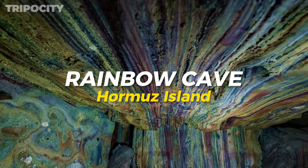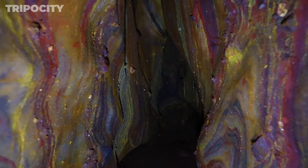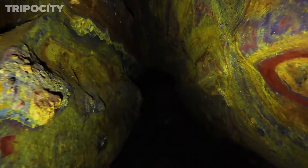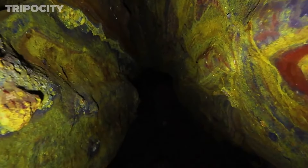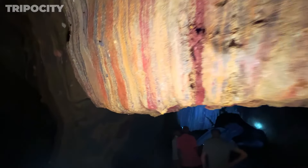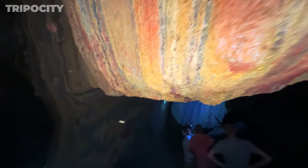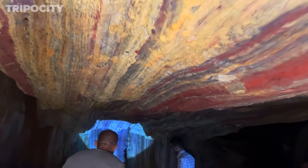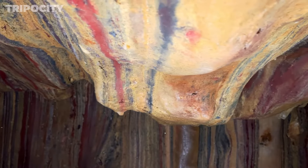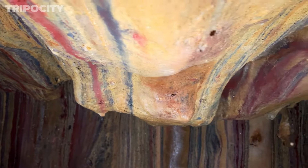Rainbow Cave, Hormuz Island. Rainbow Cave offers a vivid display of colors within its walls. The mineral-rich soil has created layers of vibrant hues, making this cave a spectacular sight. The cave's unique formations and color patterns make it feel like a natural art gallery. As you venture deeper, the colors become more intense, creating a magical atmosphere. The cave's cool, damp environment contrasts with the island's arid landscape, offering a refreshing change. Rainbow Cave is a hidden treasure for those looking to explore Hormuz Island's diverse geological features and witness its natural beauty in an extraordinary setting.